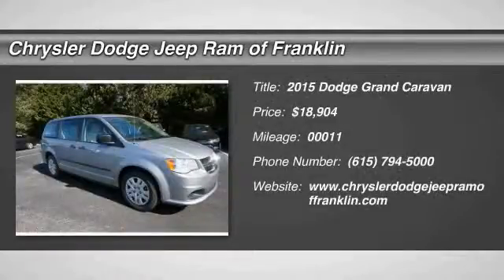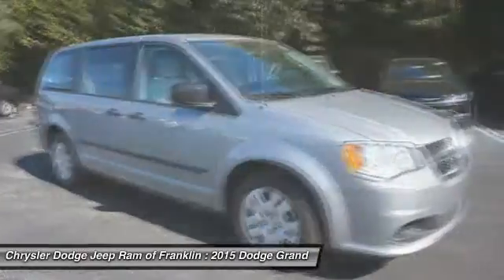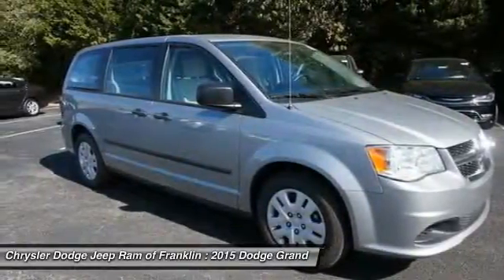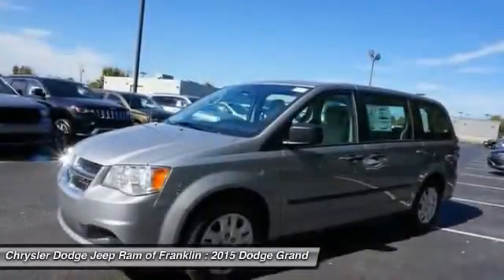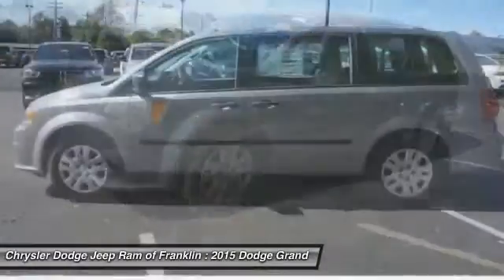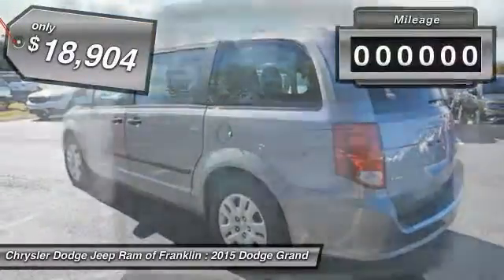The 2015 Grand Caravan — the Dodge Grand Caravan received the government's highest front and side crash rating of five stars. Its vast interior is widely praised with an innovative seating arrangement, versatile cargo storage, and enough entertainment features to keep the kids entertained on road trips, and is priced below $20,000.